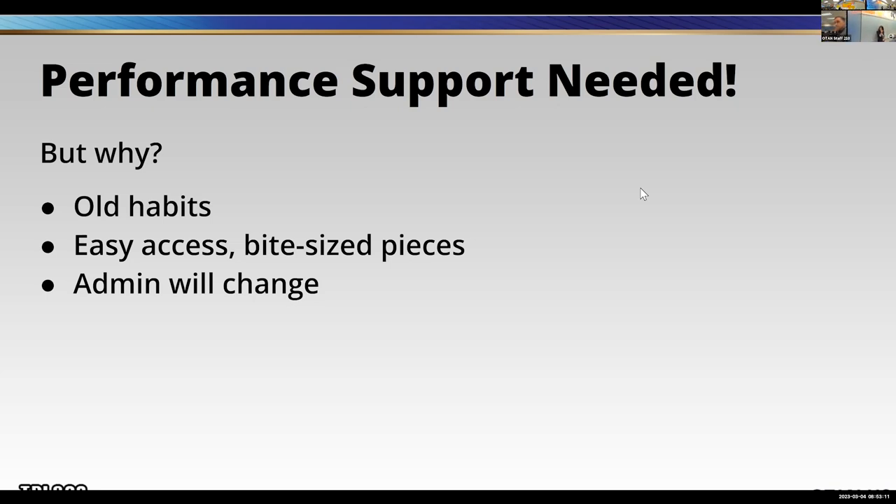Jose says: steps or guidance on how to meet the expected outcome. Perfect, thank you Jose. One of the things performance support absolutely must be is in bite-sized pieces. If you had a flat tire on the side of the road and really needed to get somewhere, would you watch a three-minute video on how to change your flat tire or a 15-minute video? — I would call AAA.